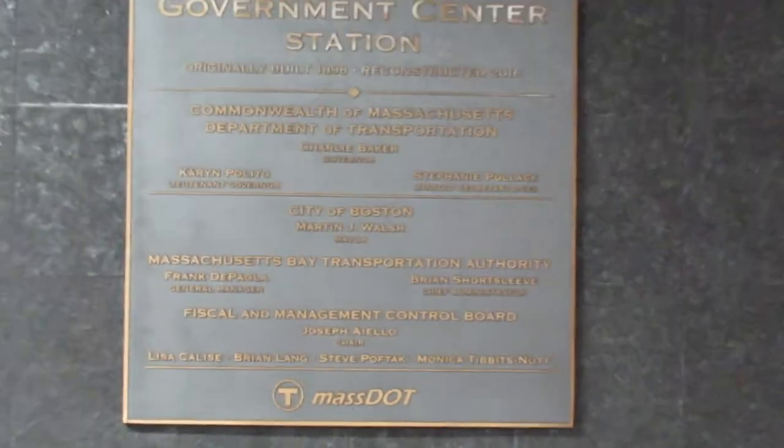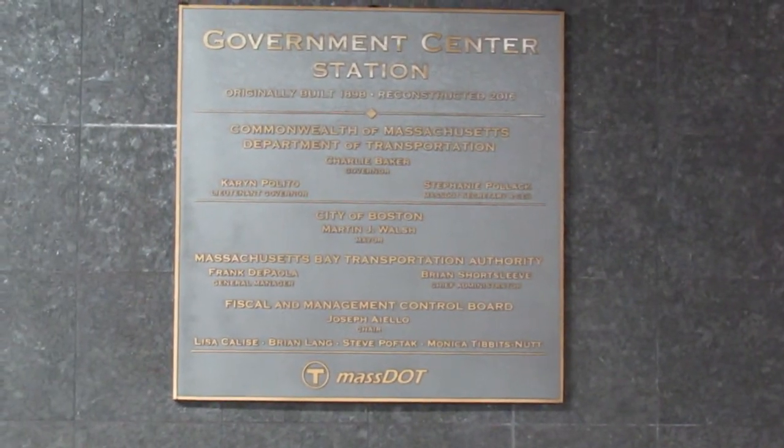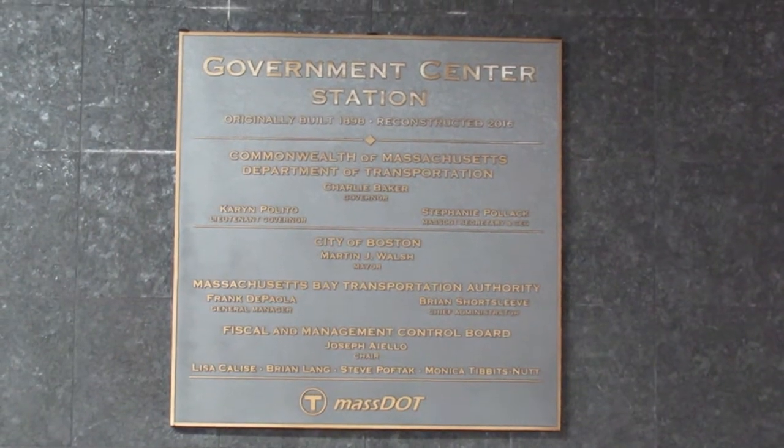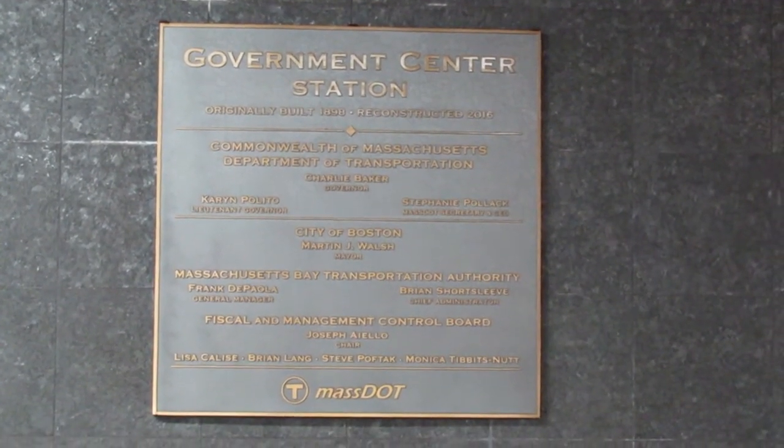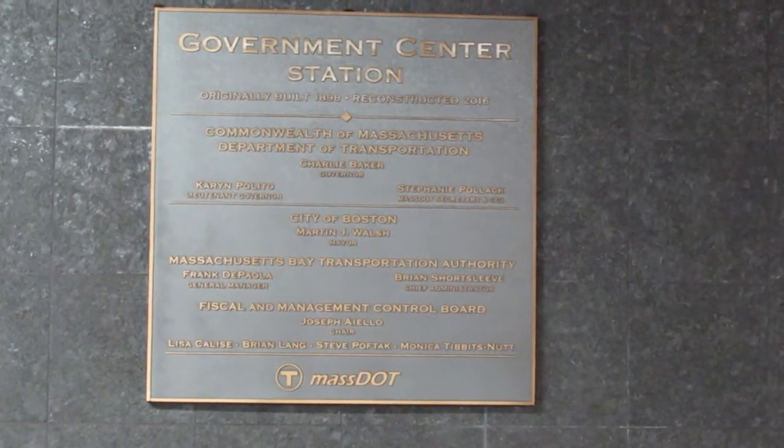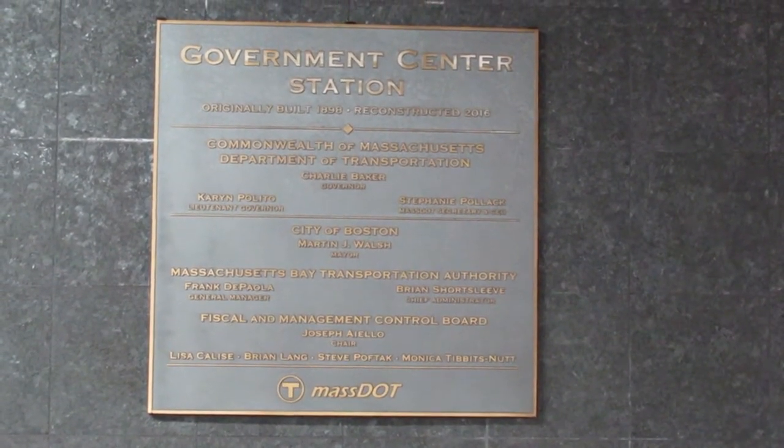I'm here at Government Center. The thing is that for a lot of my posts, the T responds with, we have a capital project that's going to replace that, so don't worry, even if it's questionable in the meanwhile.